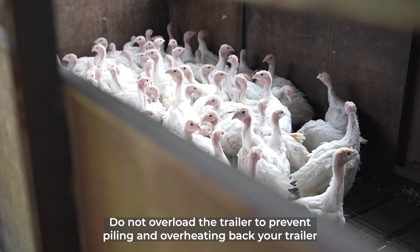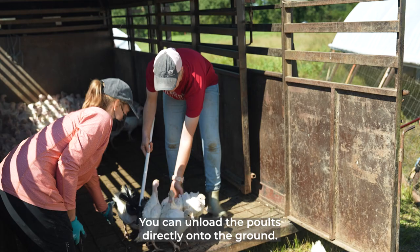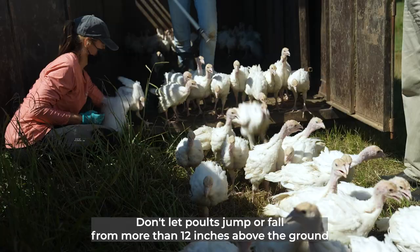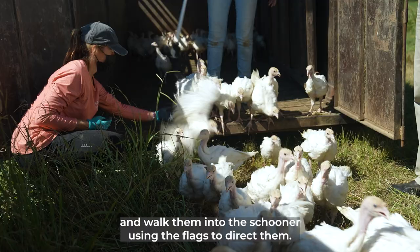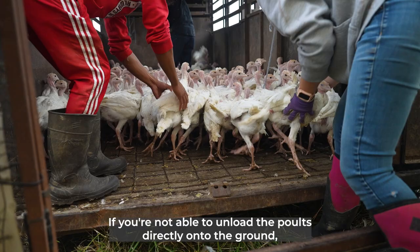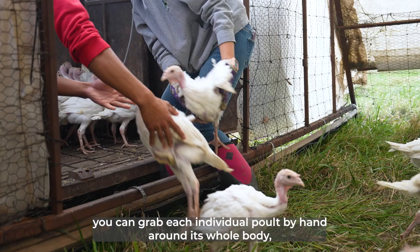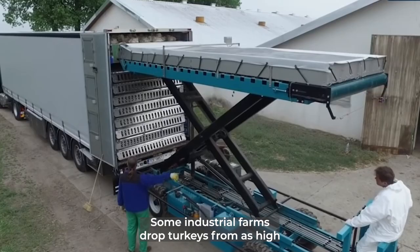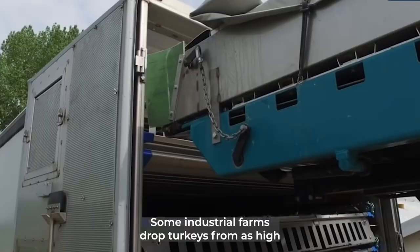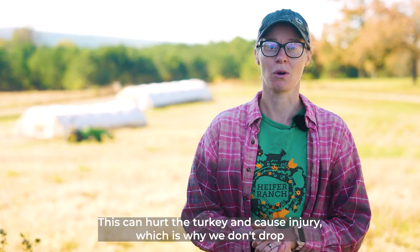Back your trailer as close as possible to the unloading area. You can unload the poults directly onto the ground. Don't let poults jump or fall from more than 12 inches above the ground, and walk them into the schooner using the flags to direct them. If you're not able to unload the poults directly onto the ground, you can grab each individual poult by hand around its whole body including its wings and place them into the schooner. Some industrial farms drop turkeys from as high as 13 feet off the ground when unloading them into a new barn, which can hurt the turkey and cause injury — which is why we don't drop any bird higher than 12 inches.